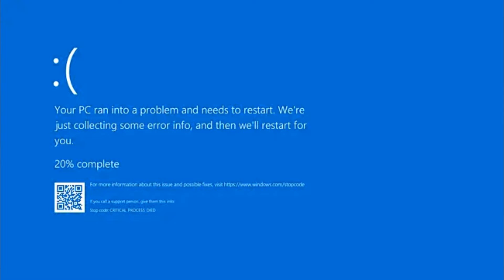Hello everyone, welcome back to Tech Genie. This 'critical process died' blue screen — your PC ran into a problem on Windows 10 or 11 — can be caused by multiple reasons. In this quick video I will be sharing and discussing all of the reasons along with the solutions so that you can quickly get rid of it.